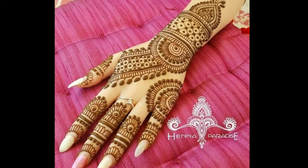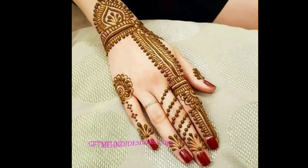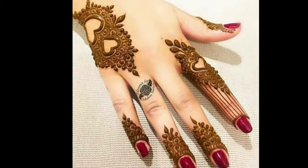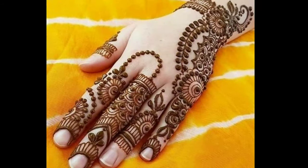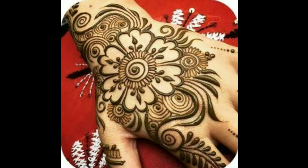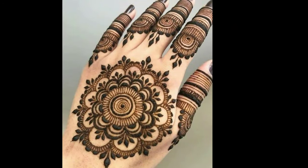Hi friends, welcome to Latest Designs. I hope you all are fine. Today I will show you the latest bridal mehendi design for hands. If you are new to my channel, please subscribe for more videos and click the bell icon for notifications. In this video you can see 40 types of Indian mehendi designs with pictures.